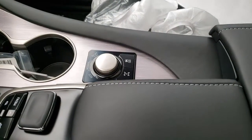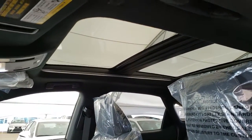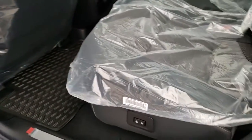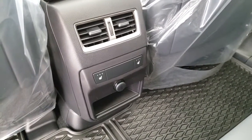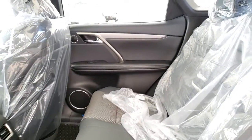Driving mode select with Sport Plus which includes the adaptive variable suspension, center locking differential, panoramic sunroof, power folding rear seats, heated rear seats, and black interior.